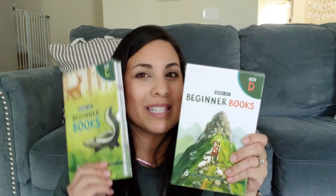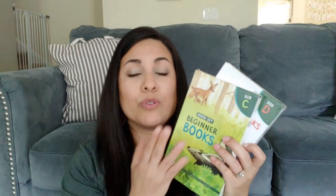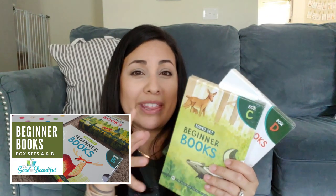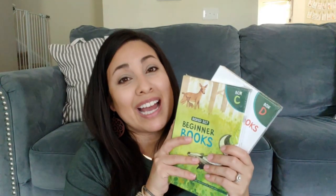Something else I got from the library that is also part of their curriculum are the Beginner Books Box Set C and Box Set D. My boy is in Box Set B right now so these are coming up soon. I do have a video about Box Sets A and B — leave me a comment if you'd like a flip-through and review of those!